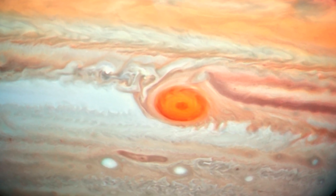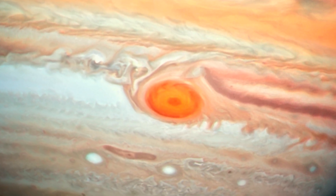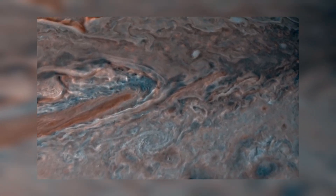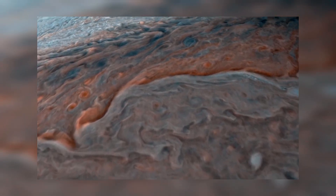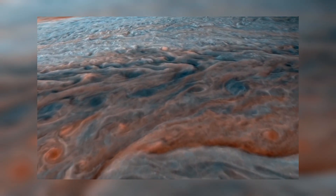Jupiter's sky is 70 kilometers — 44 miles — deep, and consists of cloud layers made of ammonia ice, ammonium hydrosulfide, or water ice and vapor. Scientists believe that beneath these layers exists an ocean of liquid hydrogen. And beneath that ocean is the planet's core, though scientists are not yet sure what Jupiter's core is made of.